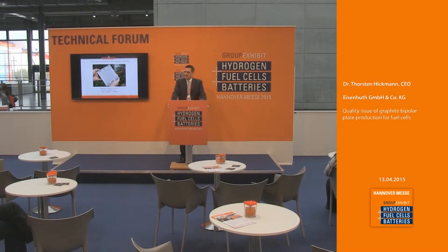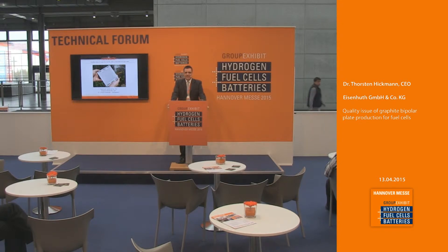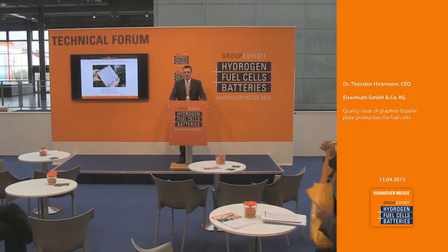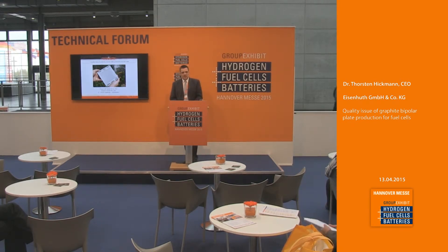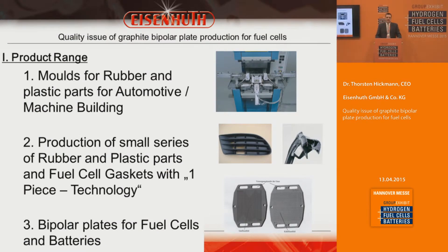A warm welcome. Although the time is already a little late and I'm the last speaker, I hope I can bring you some additional information on this topic. We are in the field of graphite bipolar plates for fuel cells and other applications. Our company is located about 100 kilometers south of Hanover in the Hartz Mountain area and we have three business lines: mold making for automotive and machine building, production of plastic and rubber parts, and production of bipolar plates for electrochemical applications such as fuel cells, redox flow batteries, and gaskets.